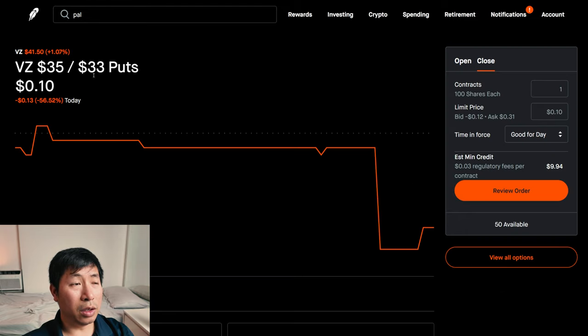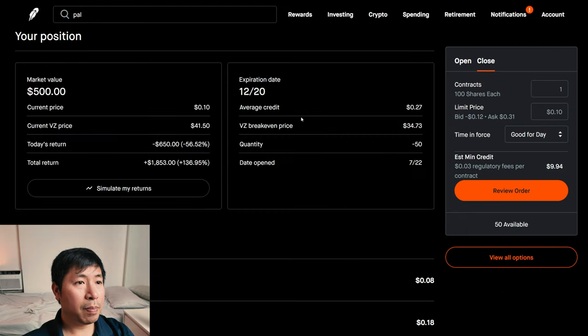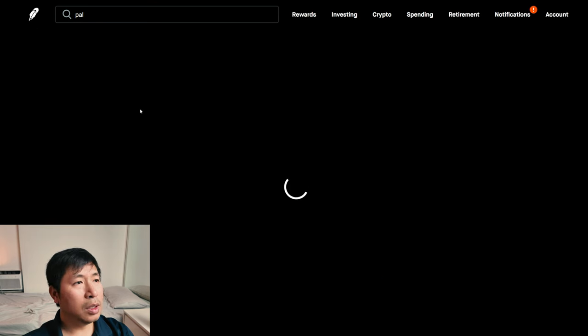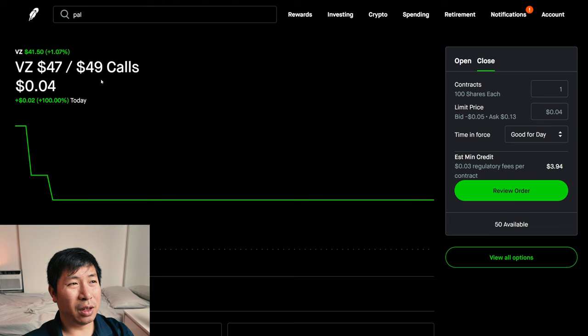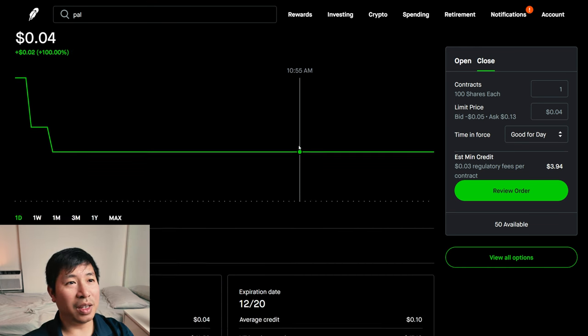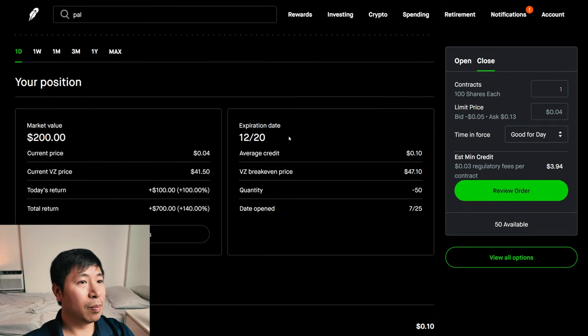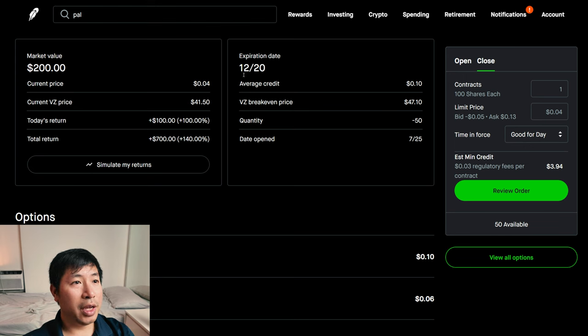I have Verizon $35/$33 put credit spreads. These expire December 20th. My total return, I am up $1,853. I also have Verizon $47/$49 call credit spreads. The expiration date is December 20th. The total return is $700.